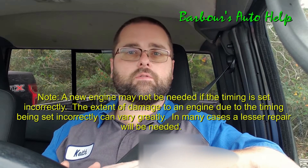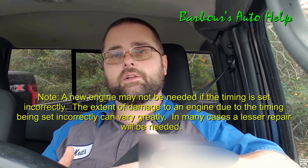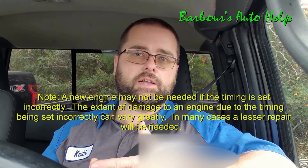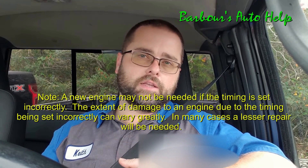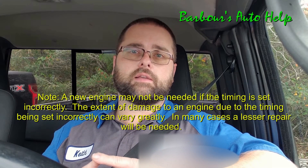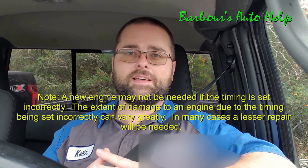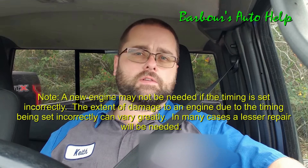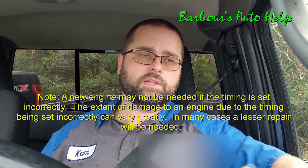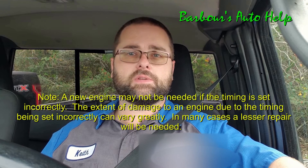Now, you still have to be careful if you don't have an interference engine. Because if you set the valve timing incorrectly, you're probably going to get a check engine light. You're going to have some drivability issues — it's just not going to run right. And you've got to go back in there and redo the whole thing, and that's hours taken out of your life. So don't do that. Just let this video serve as a friendly warning to you. I don't want you to end up in a situation where you have to replace your engine because the valve timing was set incorrectly.